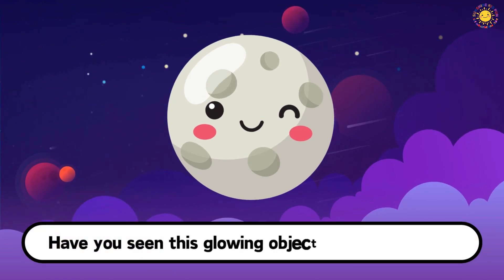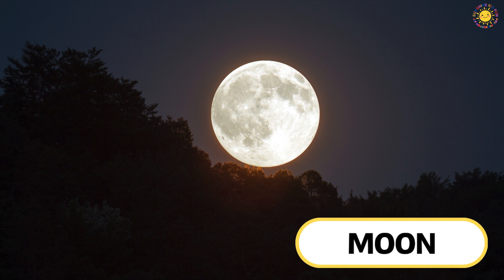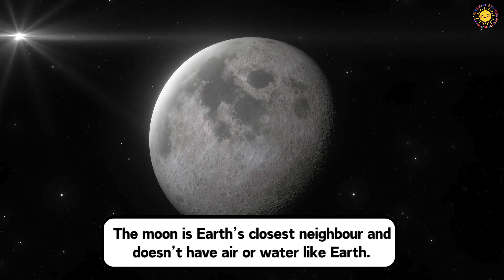Have you seen this glowing object in the night sky? This is the Moon. The Moon is Earth's closest neighbor and doesn't have air or water like Earth.